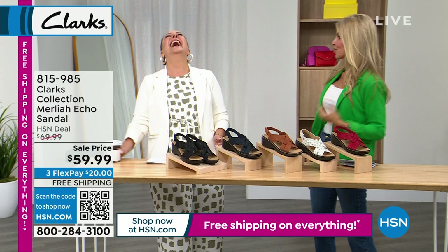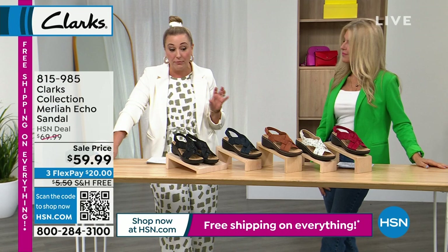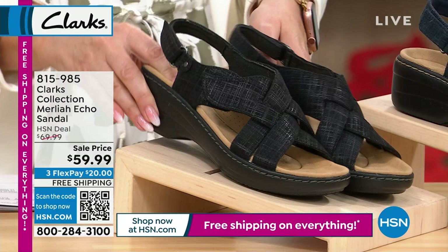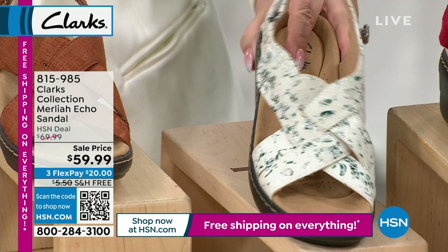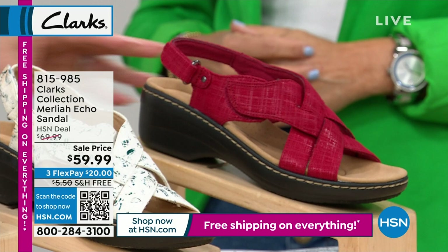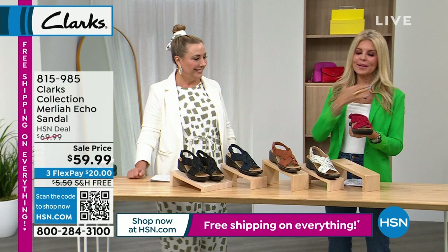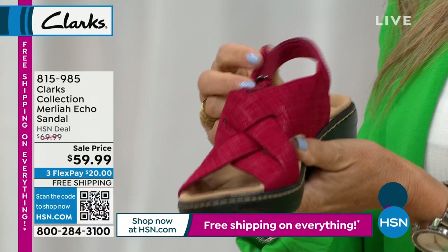The Merlaya Echo — $59.99, $10 off, three flex pay of $20, free shipping and handling. Sizes 5 through 12, medium and wide width. Great variety of colors: black with a little metallic shine, navy, tan, blue floral, and red — the only red shoe in the whole show! Perfect for the Fourth of July, cute with whites, tans, and khakis for picnics. Has a basket weave look that's really soft underfoot.